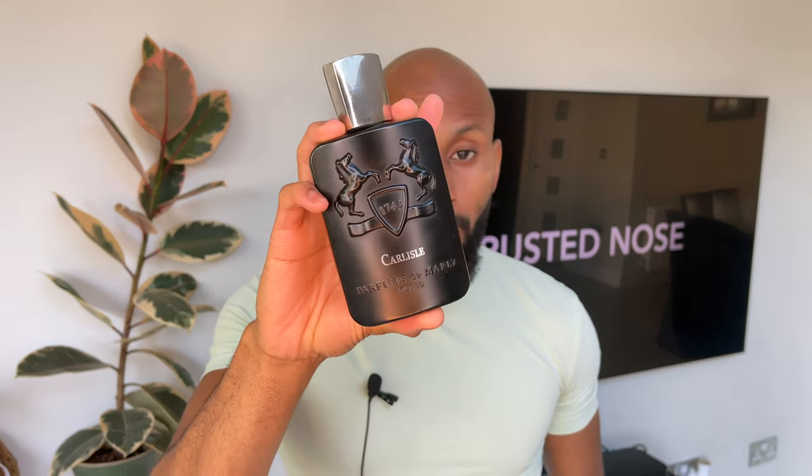So we're starting off with Carlisle versus Red Tobacco versus Triumph of Bacchus. All of these fragrances share similarities but are different in their own way.